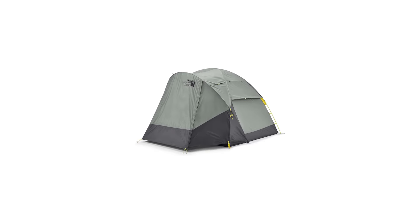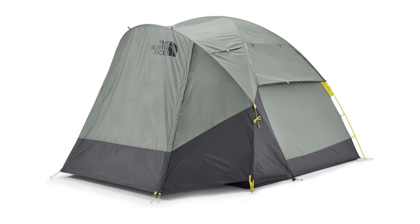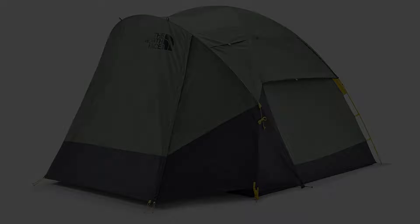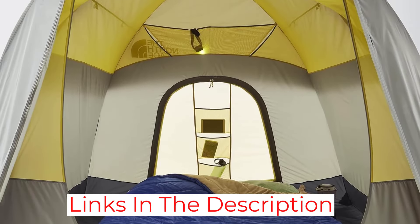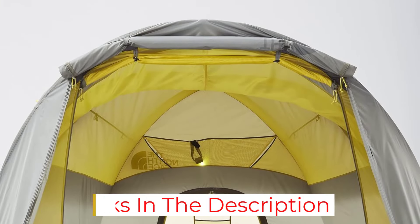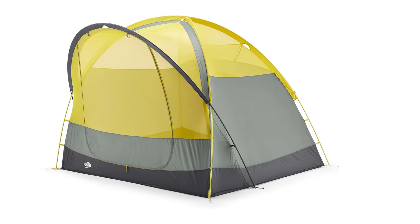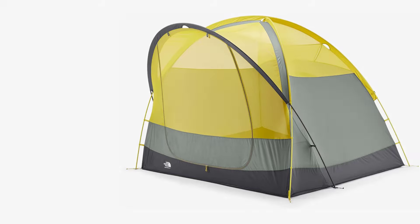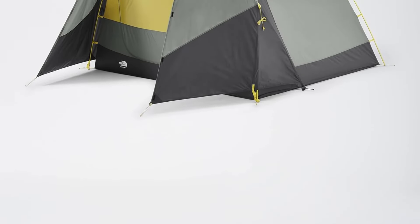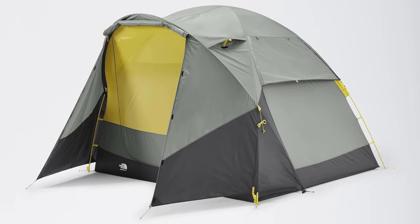Once we figured out which way was up, snapping it into place was an adjustable breeze. There is also the issue of the fly not covering the rear door, although it does sport a waterproof zipper. Our testing hasn't shown this to be a weak point necessarily, but we have doubts the tent would keep a heavy rain entirely at bay. For fair weather conditions, the North Face Wawona 4 offers a boatload of space for families that bring plenty along on their camping trips — just consider what the weather forecast has in store for you.